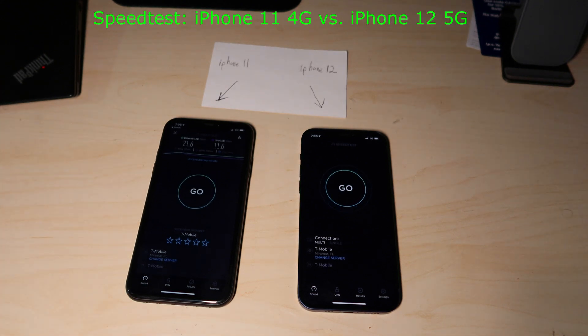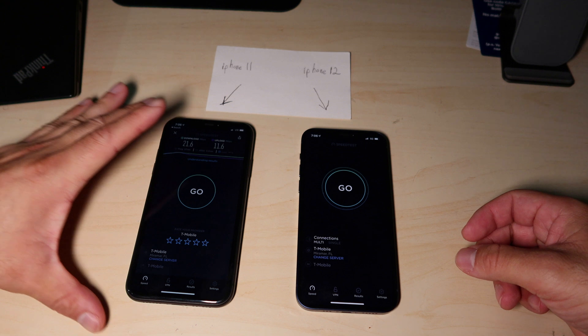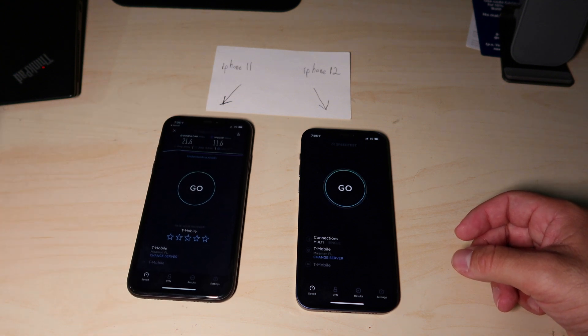Again, the one on the right is the iPhone 12 which is 5G, and the one on the left is the iPhone 11 still running on 4G.